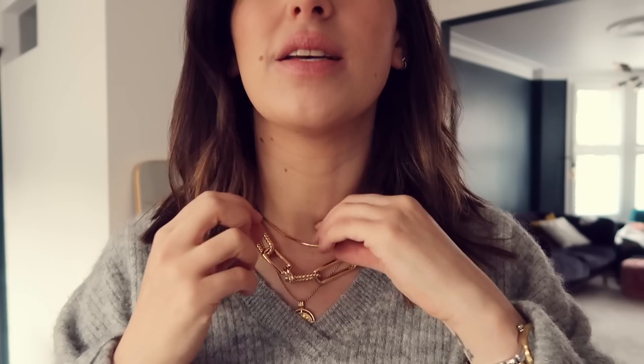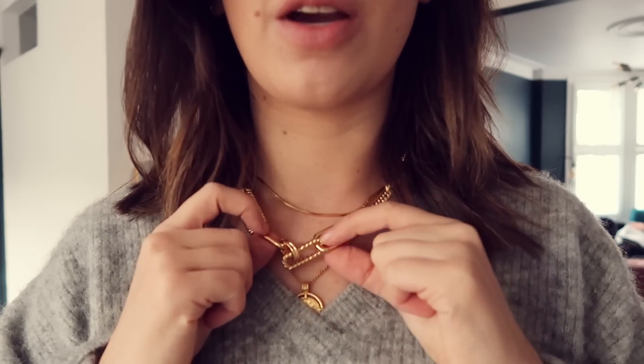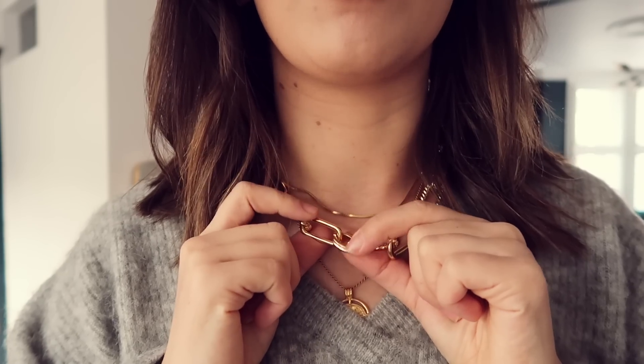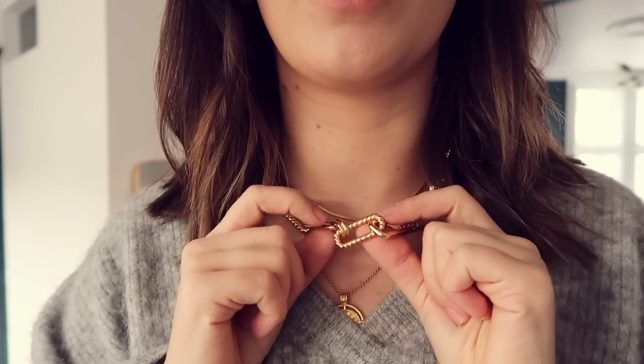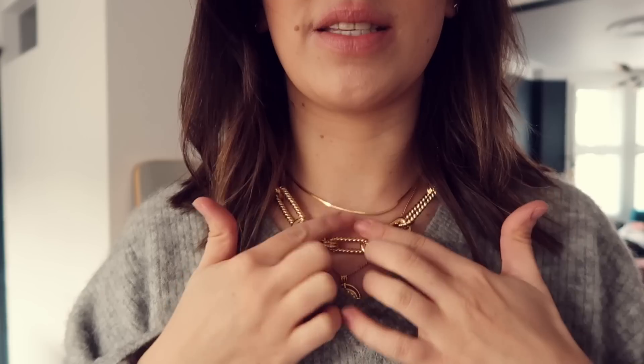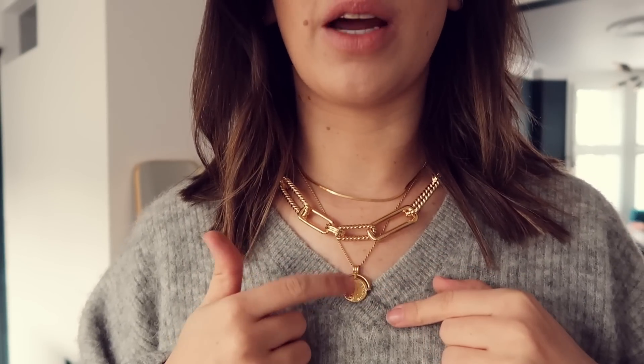I've layered it with the snake chain necklace from the previous collection which I love — that one is just the best for layering. Then I've got this big chunky one. As you can see there are two textures: the smooth one and the twisted texture, and that just looks so nice together with the snake and then this one poking out the bottom a little bit — like a Roman queen. I really like those three together.